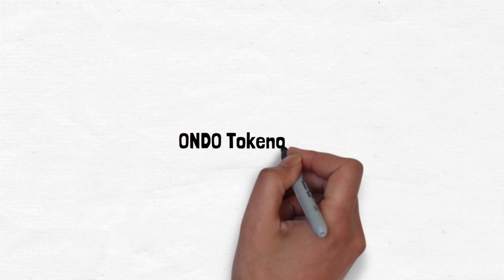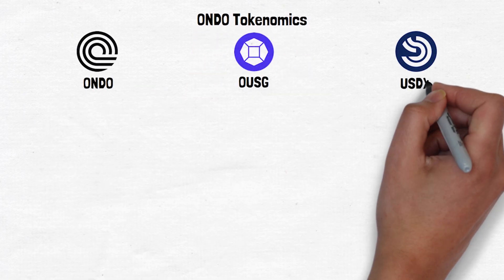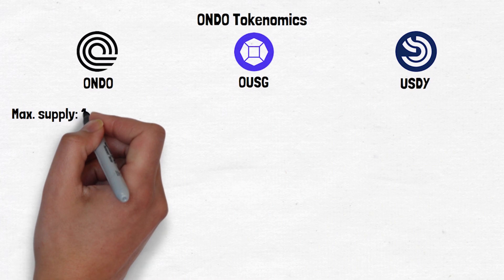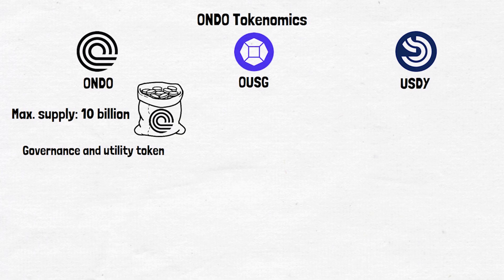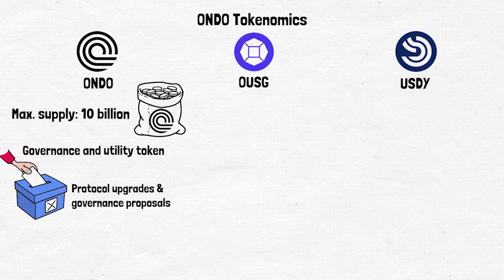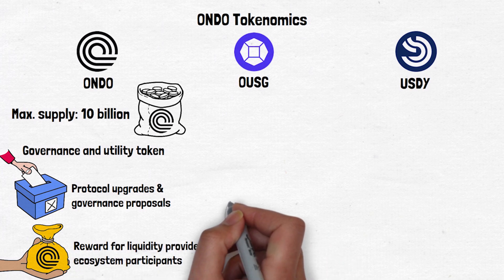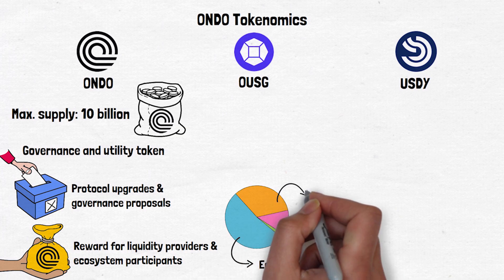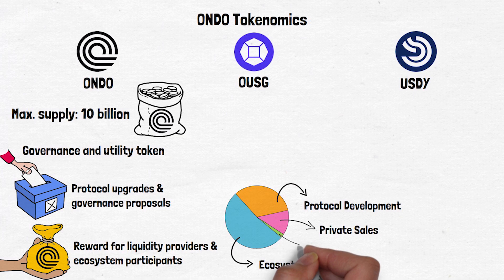Let's now explore the tokenomics of Ondo Finance. Ondo Finance has three main tokens: Ondo, OUSG, and USDY, each serving a different purpose within the ecosystem. The Ondo token has a maximum supply of 10 billion tokens and it's the native governance and utility token of the ecosystem. It allows holders to participate in decision-making processes, such as voting on protocol upgrades and governance proposals, and is also used as a reward for liquidity providers and ecosystem participants. The initial token allocation was 52.1% to ecosystem growth, 33% to protocol development, 12.9% to private sales, and 2% to community access sales.